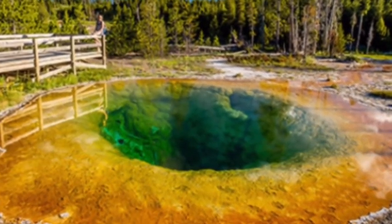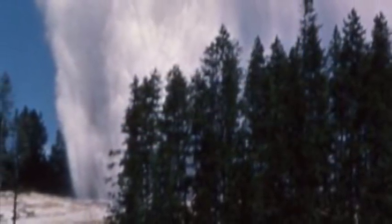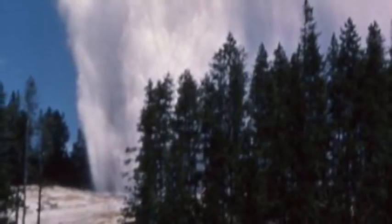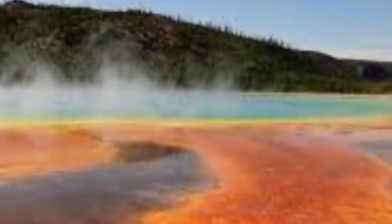Yellowstone's thermal areas are the surface expression of the deeper magmatic system, and they are always changing. They heat up, they cool down, and they can move around, the Yellowstone Volcano Observatory stated, pointing to the eruption of Earspring in September 2018 as a new thermal feature. These sorts of changes are part of the normal life cycles of thermal areas in Yellowstone National Park.